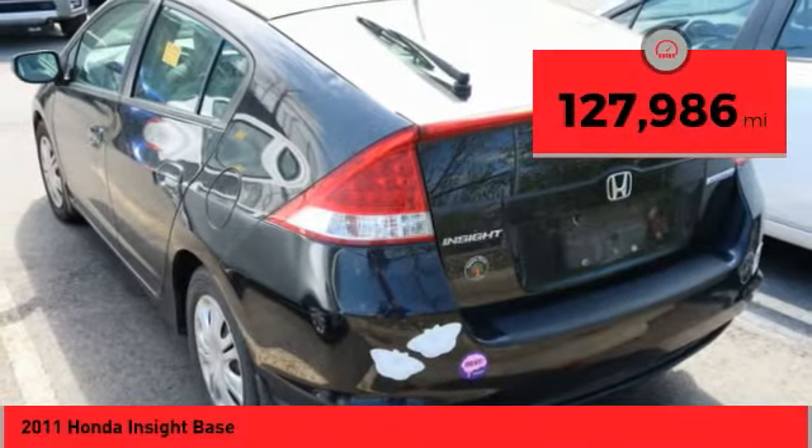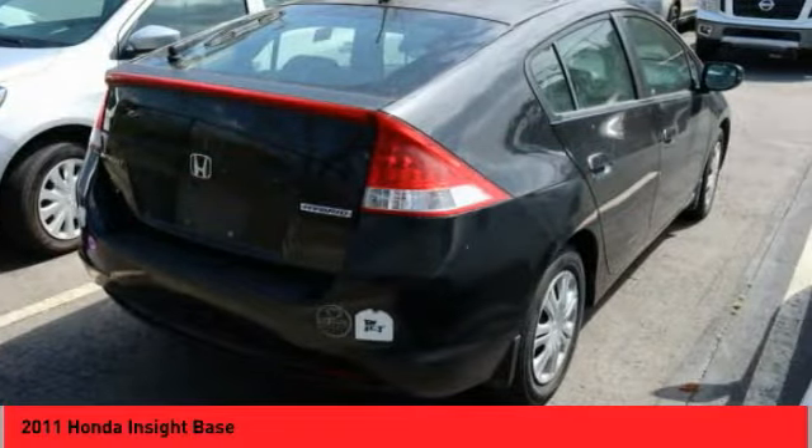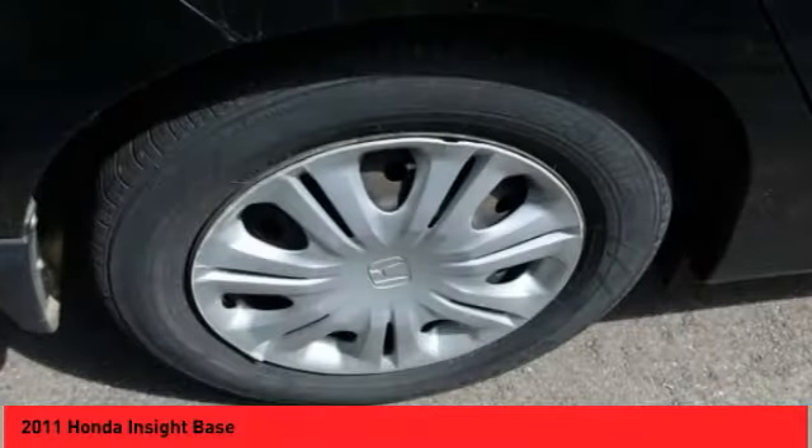This vehicle has less than 130,000 miles. A vehicle like this doesn't come along every day. Come in and get it before someone else does.